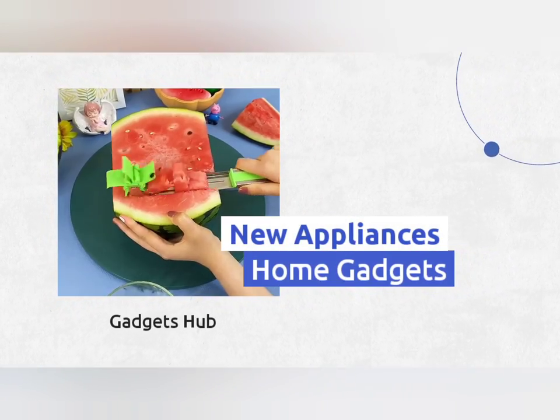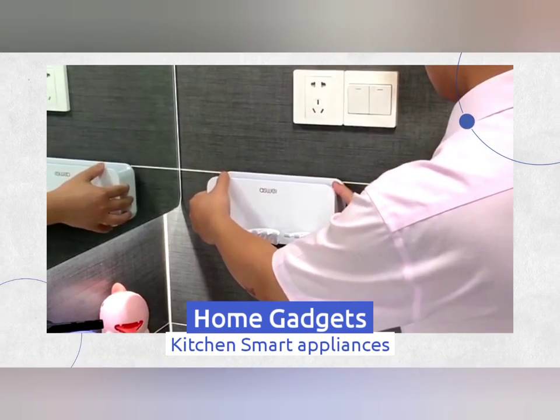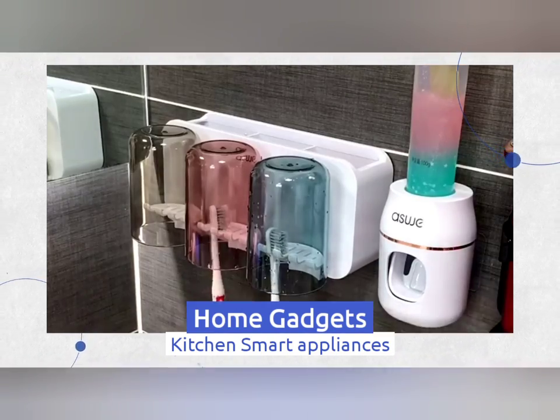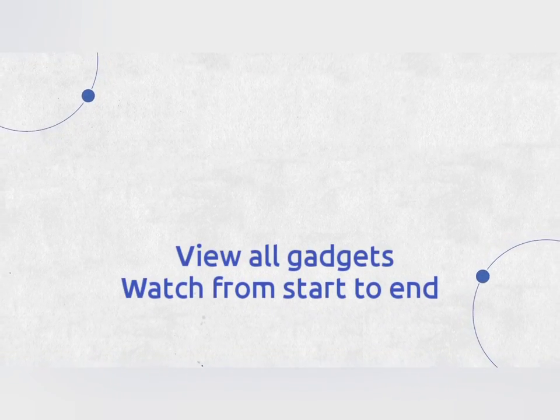Welcome to our channel Gadgets Health, where we have brought you some wonderful gadgets that will help you and make your daily life and housework much easier. Let's get started with the video.